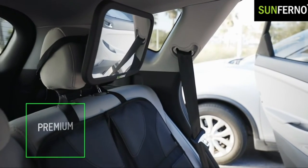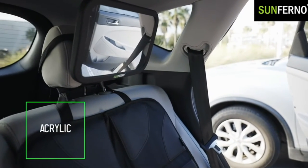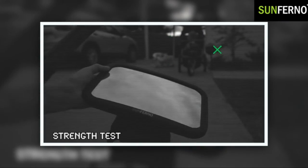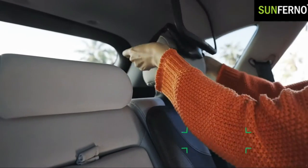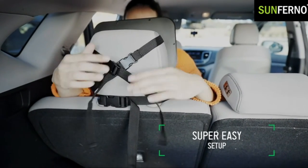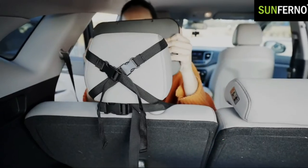It's no secret that parents love to watch their children while they're out and about. However, some parents may find it difficult to keep an eye on their children while they're in the backseat of a car. That's where baby car mirrors come in handy. These mirrors help parents keep an eye on their children without having to get out of the car.